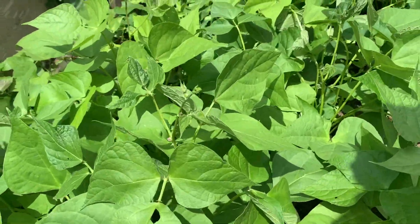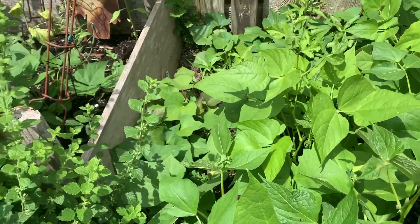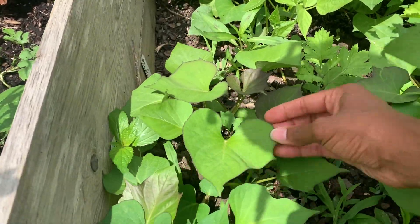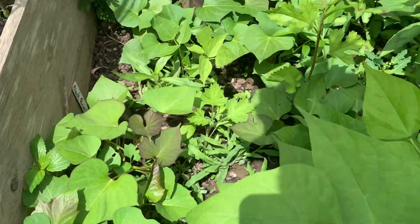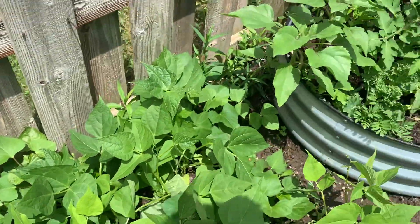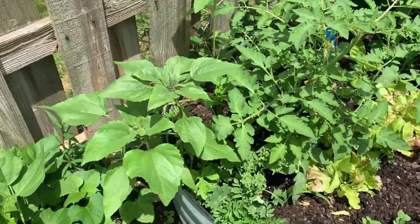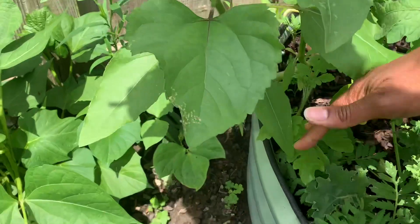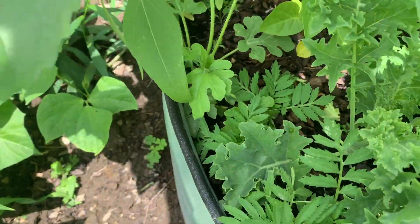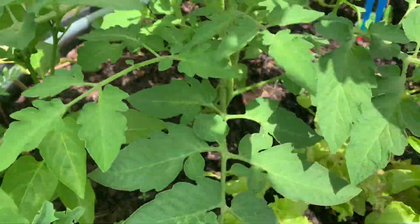In this next bed, I have sweet potatoes planted. This was another one of my companion planting methods - to plant sweet potatoes with black beans. The sweet potato plant is surrounded by the taller, viney black bean plants. I've also got some beautiful sunflowers planted, a watermelon that's starting to grow down in this bed, and more tomato plants.